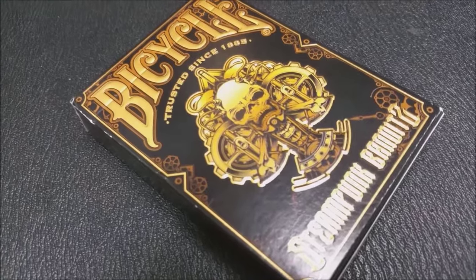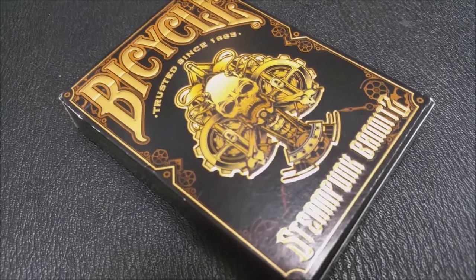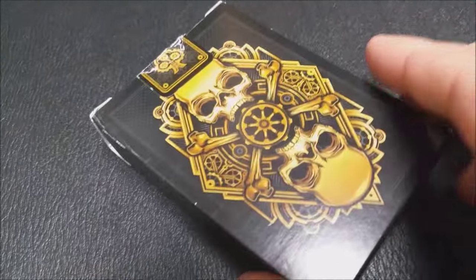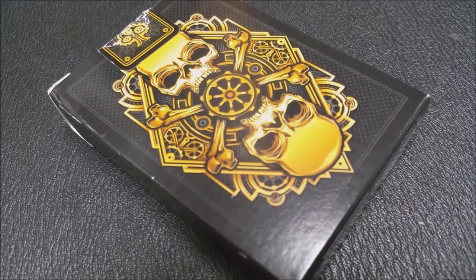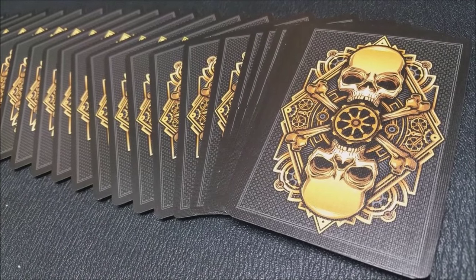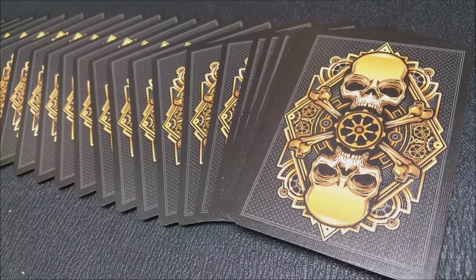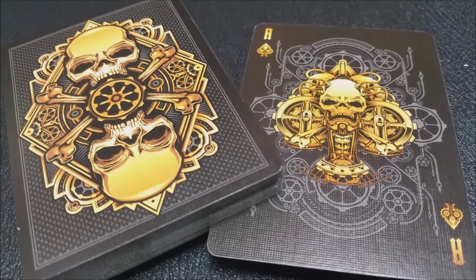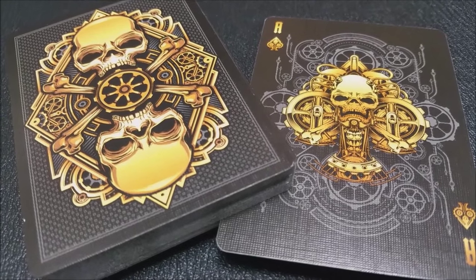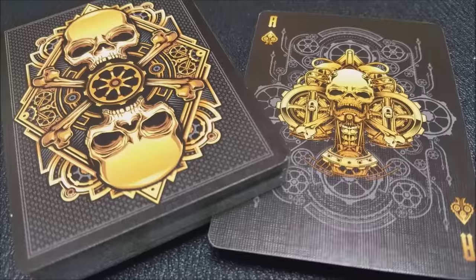Coming in at number 13, we've got the Steampunk Bandits from Gambler's Warehouse and PlayingCards.net. This was a Kickstarter from Gambler's Warehouse — if you want to learn more, you can visit gamblerswarehouse.com. They're themed out in Dallas, Texas, and this deck is kind of 1800s meets a war-torn United States. They are printed by the United States Playing Card Company.